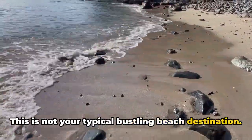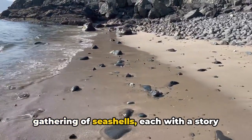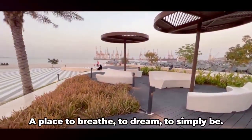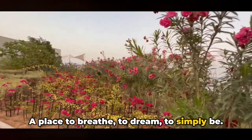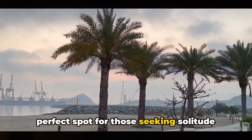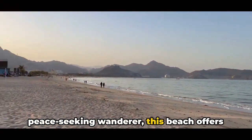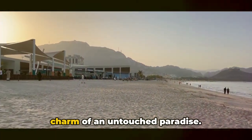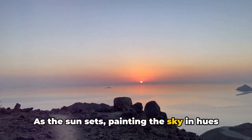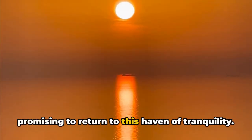This is not your typical bustling beach destination. Here, the only crowd you'll find is a gathering of seashells, each with a story to tell. It's a place to disconnect from the world and reconnect with yourself — a place to breathe, to dream, to simply be. The secret beach of Korfakan is the perfect spot for those seeking solitude and serenity. Whether you're a fearless explorer or a peace-seeking wanderer, this beach offers a rare chance to experience the enchanting charm of an untouched paradise. As the sun sets, painting the sky in hues of gold and crimson, you'll find yourself leaving a piece of your heart behind, promising to return to this haven of tranquility.